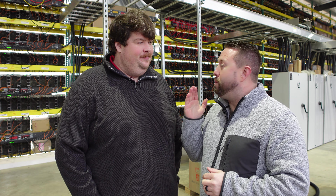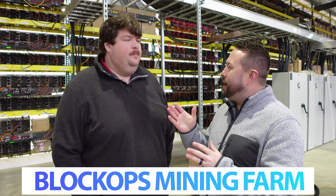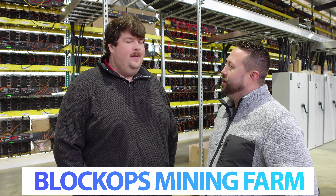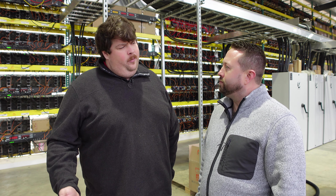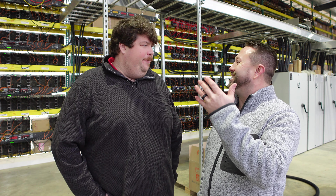We're here with Ben from Blockchain Construction. Ben helped to build this massive facility. He owns Blockchain Construction, a contracting group that goes around building different mining facilities — that's the only thing they do.